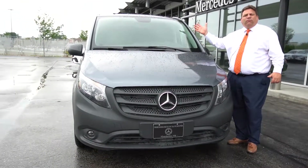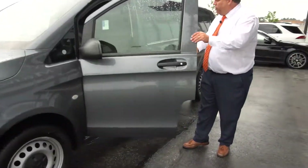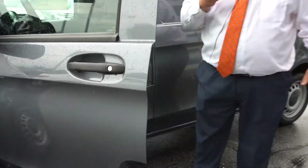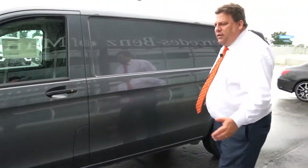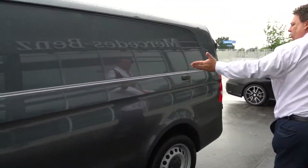I want to make sure you can see the full Flint Grey. So over here, as I know you've probably seen these before, but your gas cap is here. As we walk around to the back, take a good look at the grey.